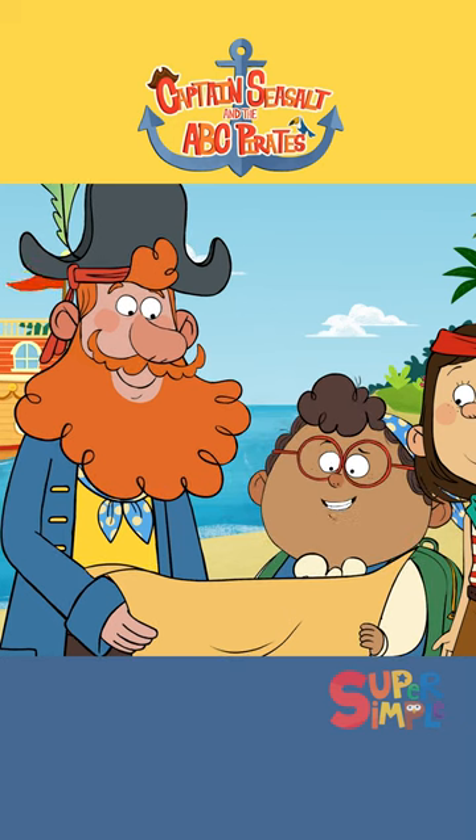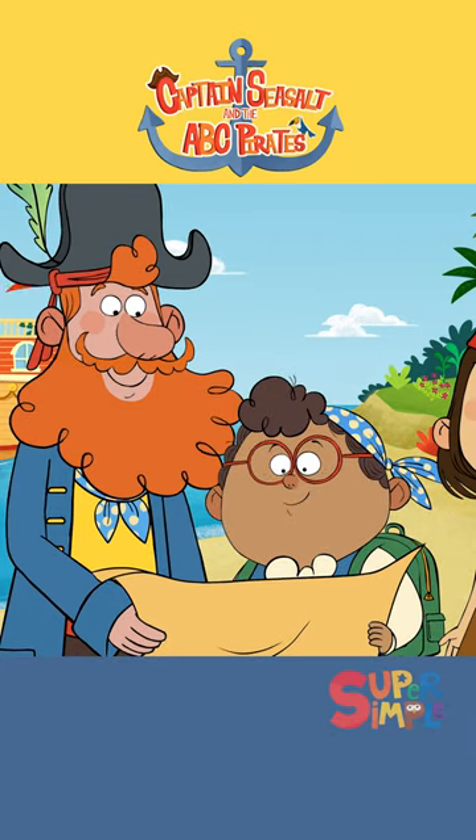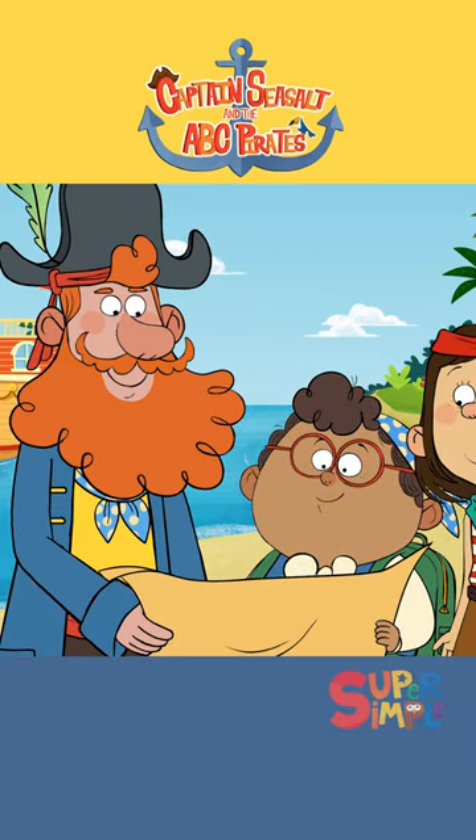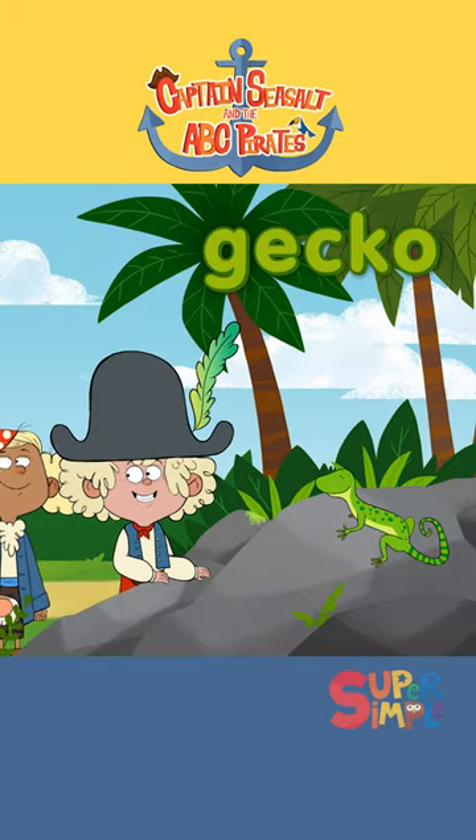The first thing we're looking for is an animal that starts with the letter G. I think we found him — it's a gecko! Gecko starts with the letter G.